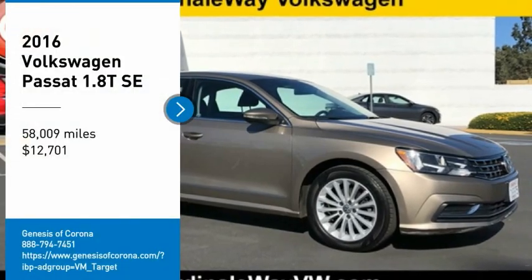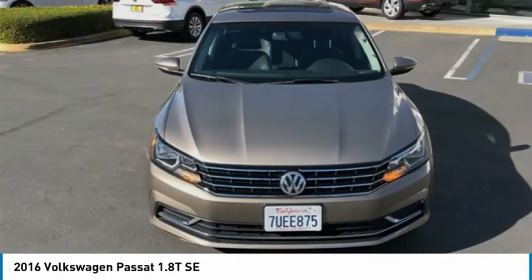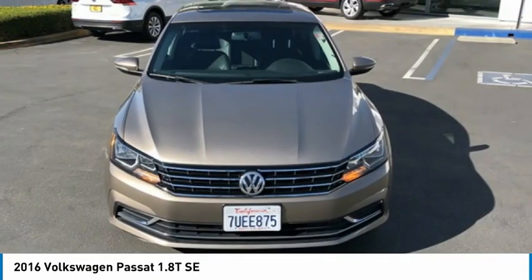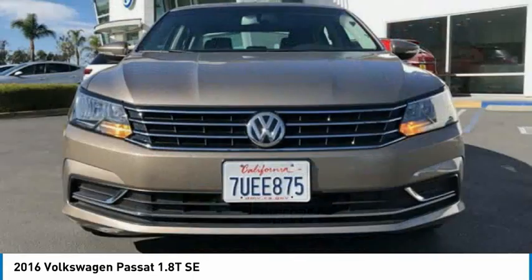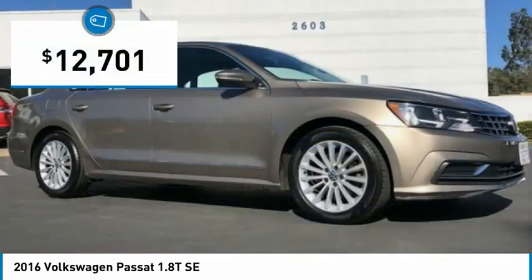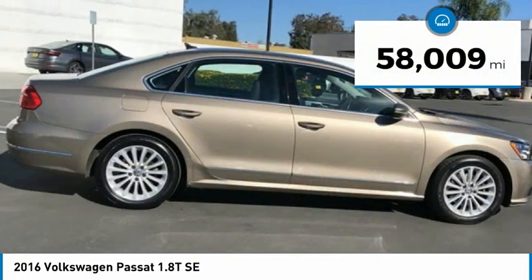Stop by and take a look at this 2016 Passat. The Volkswagen Passat is roomy and powerful, offering a supple and controlled ride with a quiet and comfortable feel. Volkswagen brings it all together, priced below $15,000. This vehicle has less than 60,000 miles.